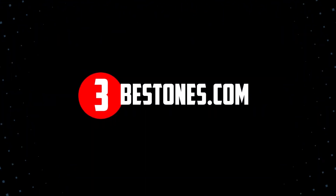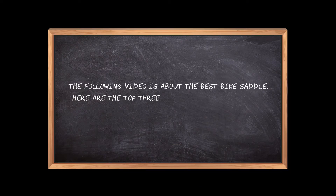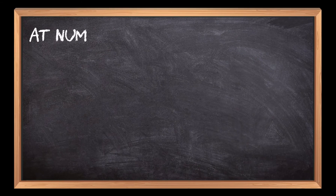Welcome to the3bestones.com. The following video is about the best bike saddles — here are the top three bike saddles that we have picked to make sure you don't waste your time wandering over the internet.